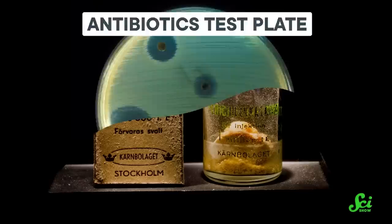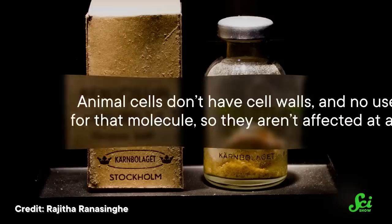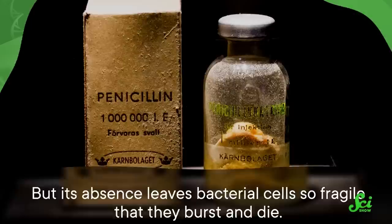Penicillin, the prototype antibiotic, works by interfering with the production of a molecule that makes bacterial cell walls strong. Animal cells don't have cell walls, and no use for that molecule, so they aren't affected at all. But its absence leaves bacterial cells so fragile that they burst and die.